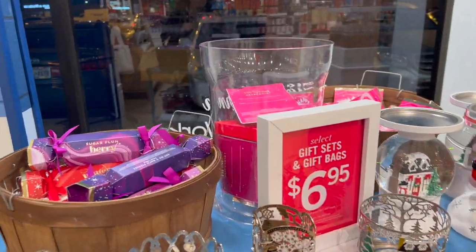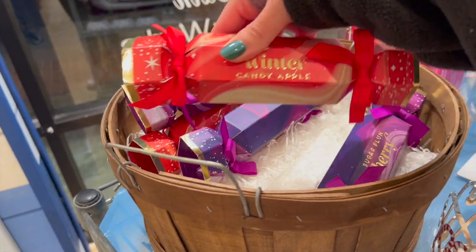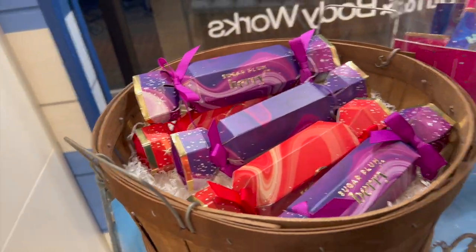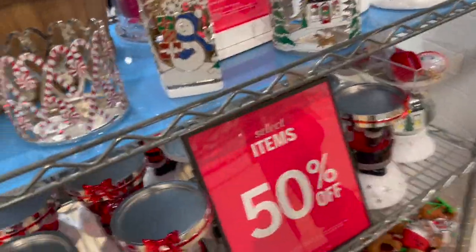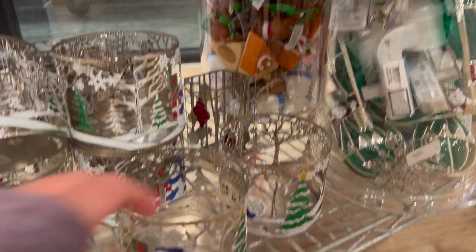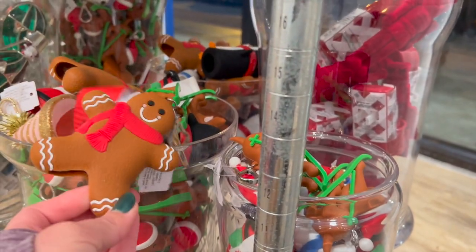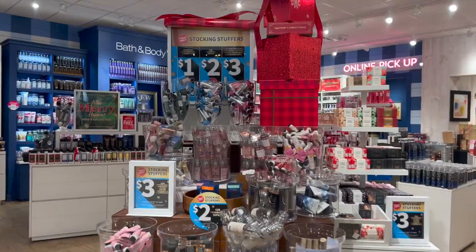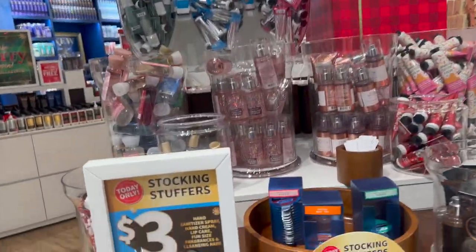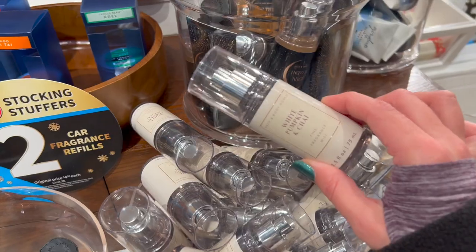The first thing I noticed when I walked in is they actually had a table of gift sets and Christmas candle holders and things that were all on sale. The gift sets were $6.95, they had a little perfume sampler set, and the bath bomb set was on sale too — I think that's actually a really good deal and a really cute stocking stuffer. They had all the candle holders, so many Santa three-wick holders, and even the little pocket bag holders were 50% off — such a cute gift for like a $15 secret Santa.